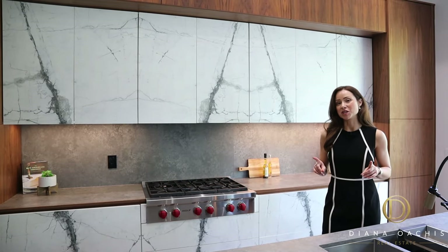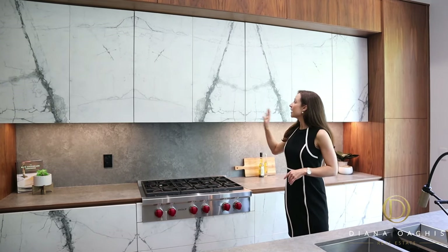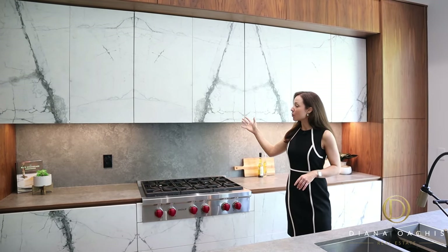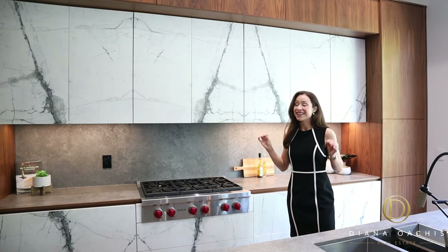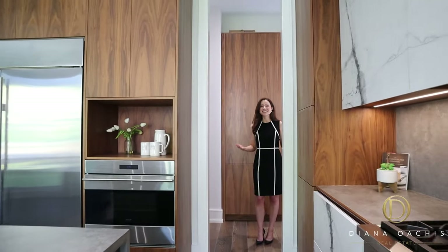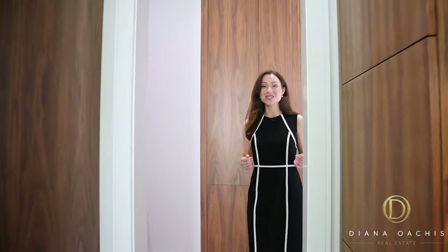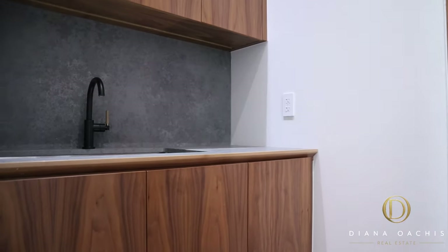But the true craftsmanship of this kitchen lies in the cabinet doors. They are actually made of full-size porcelain slabs that have been bookmatched to perfection, giving this kitchen a very unique look. And discreetly tucked away in the far corner of the kitchen is a pantry with additional storage and an extra sink.